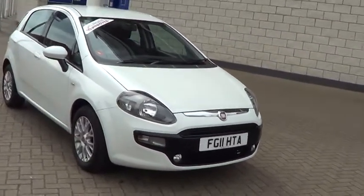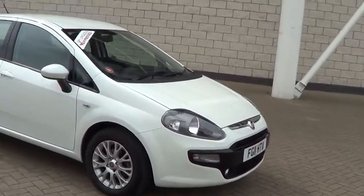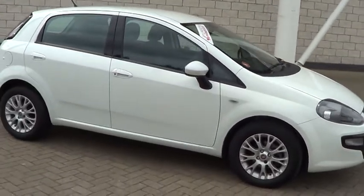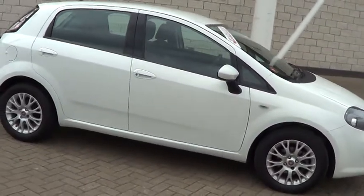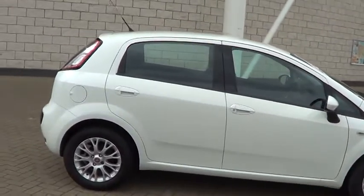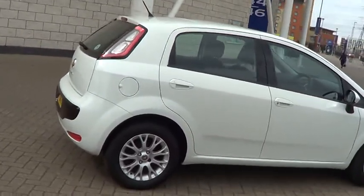Welcome to Sturgis Motor Group. Here we have a 2011 Fiat Punto EVO 1.2 My Life Special Edition. This car comes in ambient white and has got 22,619 miles.